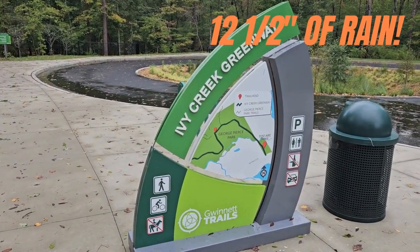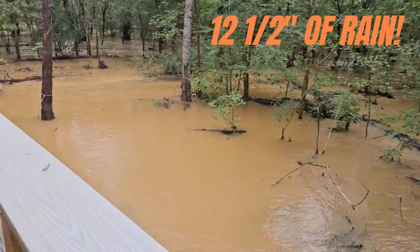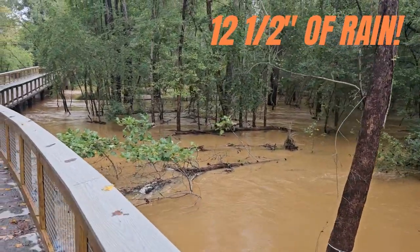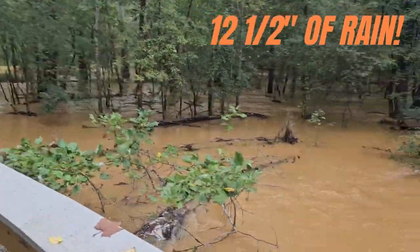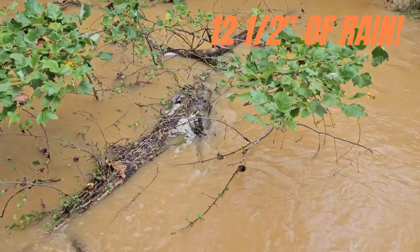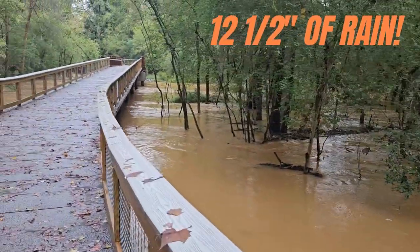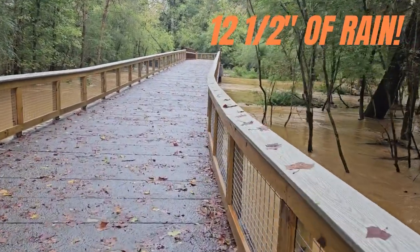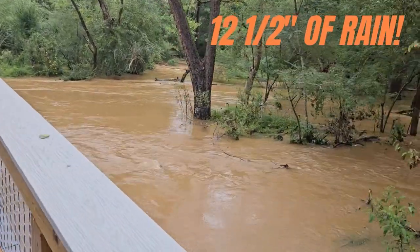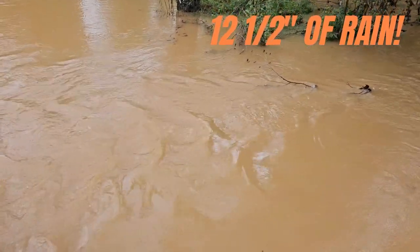This is Suwanee Georgia and we have this extensive trail system here. This is Swanee Creek, which is one of the major creeks in the area — the small streams and tributaries flow into Swanee Creek. The water's flowing pretty fast down here, and I'm on an elevated bridge. Some pretty fast flowing water down here in the creek.